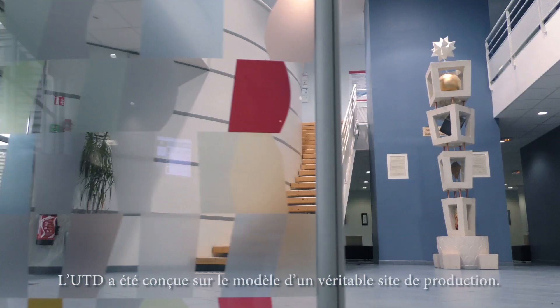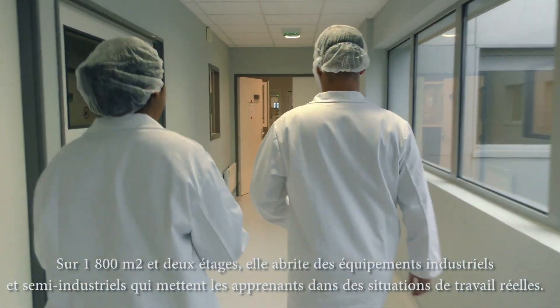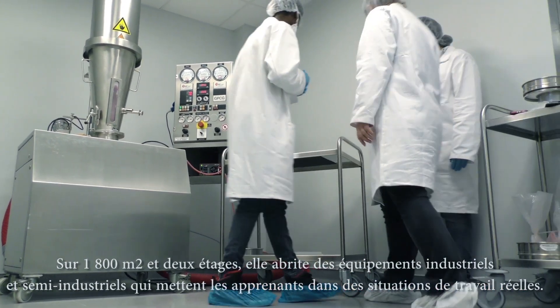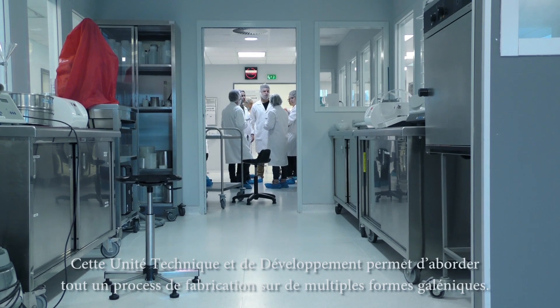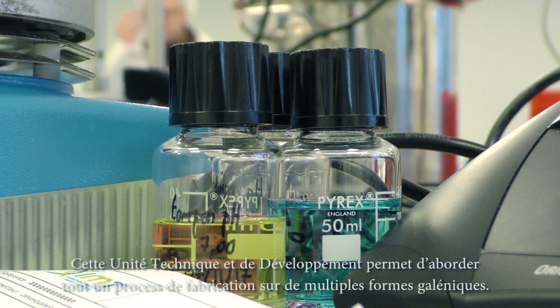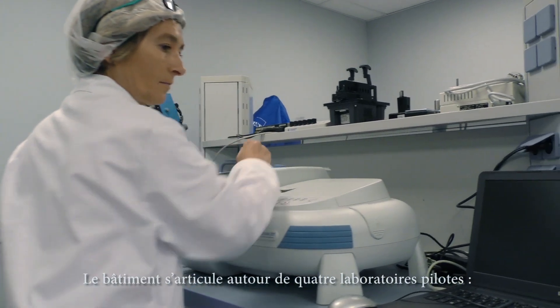The TDU is modelled on a genuine production site. Built over 1,800 square metres and two floors, it houses the industrial and semi-industrial equipment that puts trainees into real-work scenarios. This technical development unit makes it possible to carry out the entire manufacturing process for multiple Galenic forms. The building is organised around four pilot laboratories.